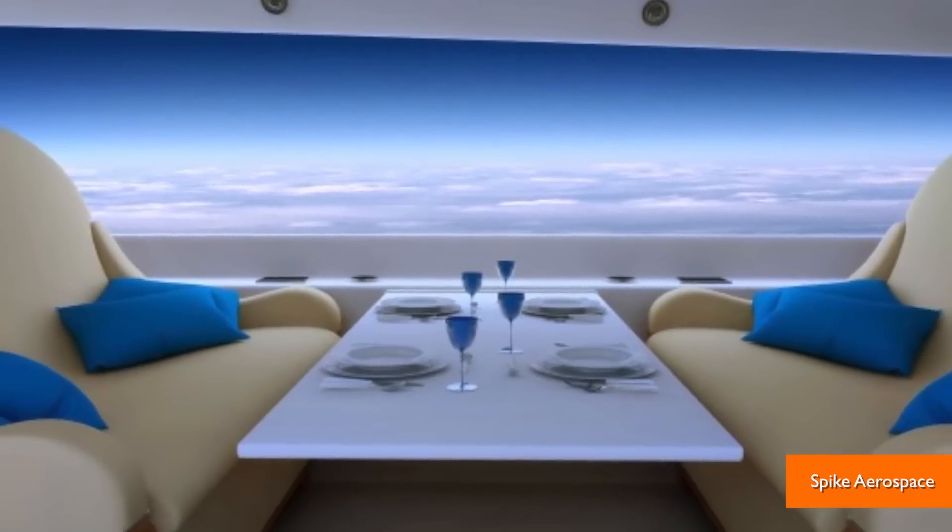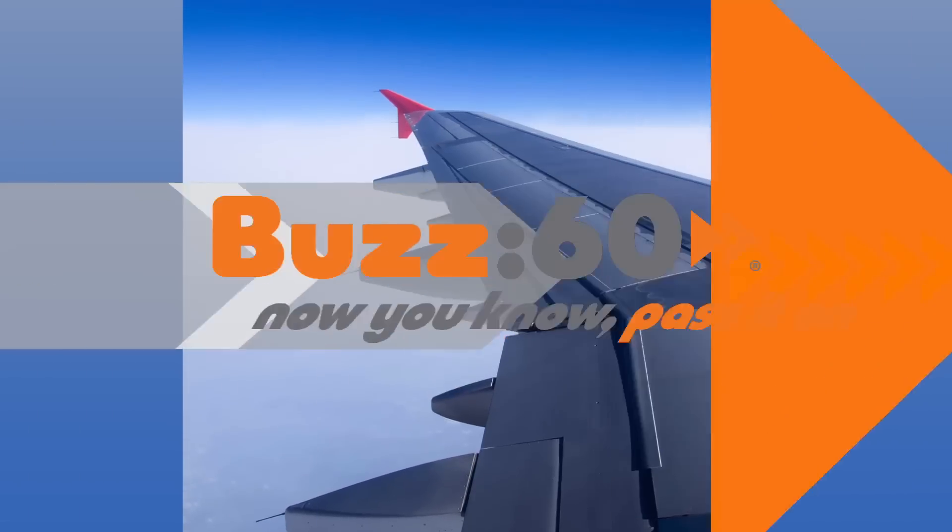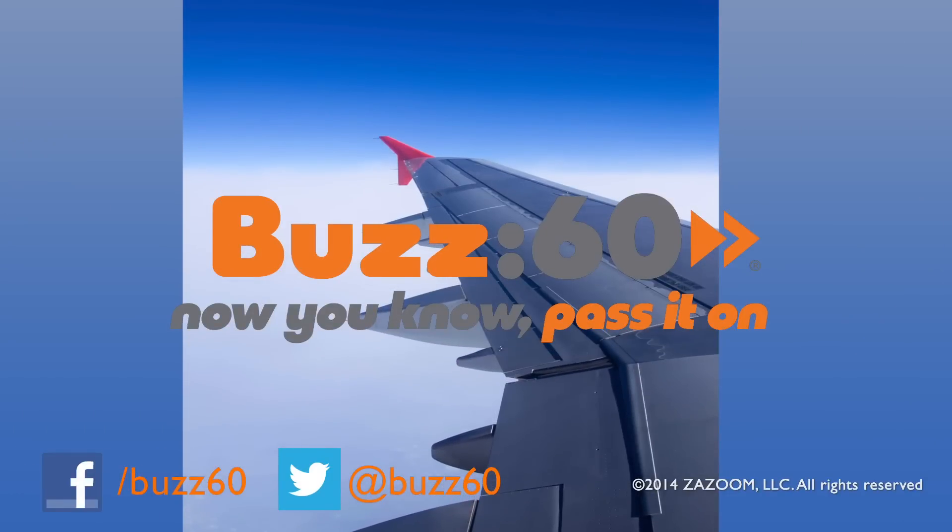Screens instead of windows might sound crazy, but it sure does beat having those crappy over-the-wing views. Buzz60, now you know. Pass it on.